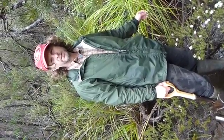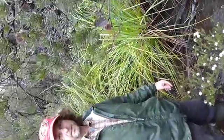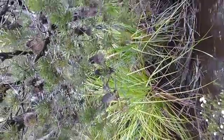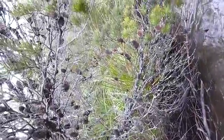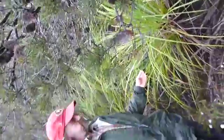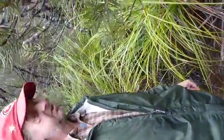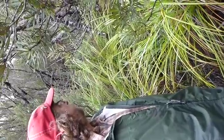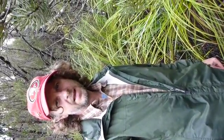Hey gang, welcome to the wild west coast of Tasmania. As you can see, it's basically impenetrable temperate rainforest, full of razor grass. This stuff here will cut you readily. It's full of leeches. It's very precipitous — up and down mountains and valleys. But there are all sorts of treasures to be had here.